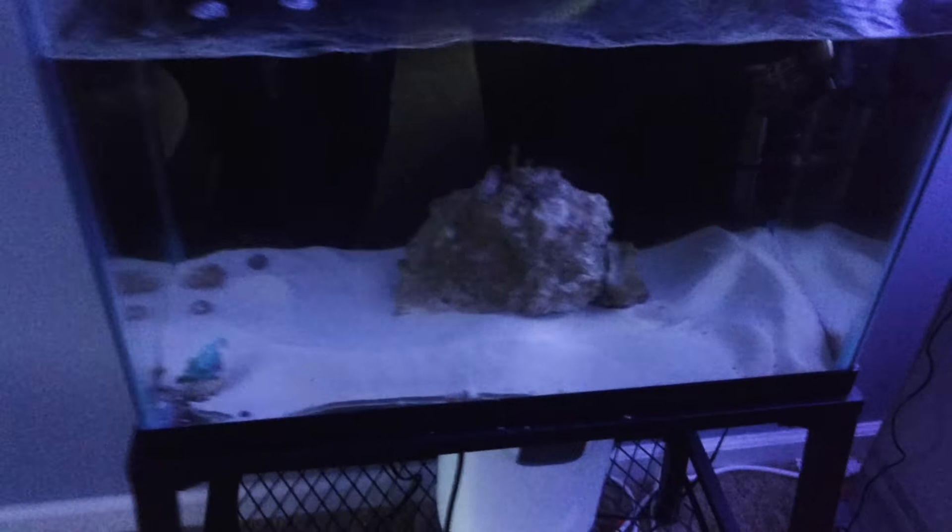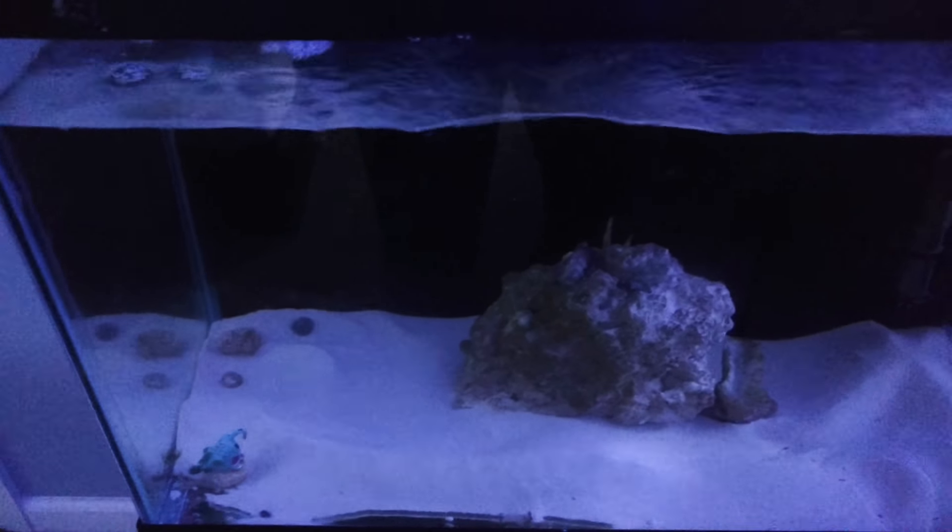Let's move on down here. As you can see, this is the 20-gallon — most of the rock is out. It's going to be a QT tank, so we'll put fish in there and make sure they're eating before I put them into the predator tank.